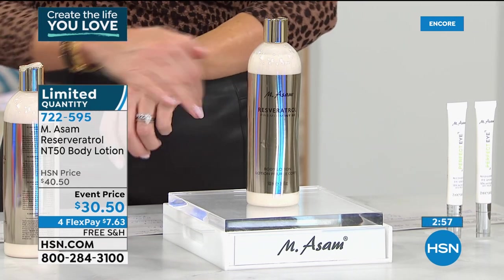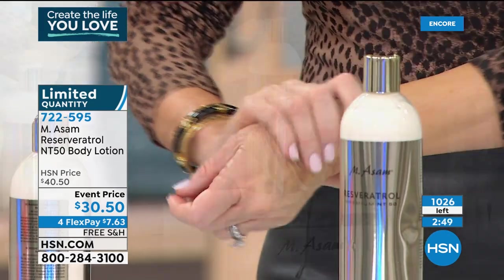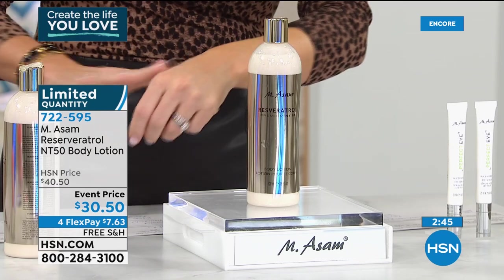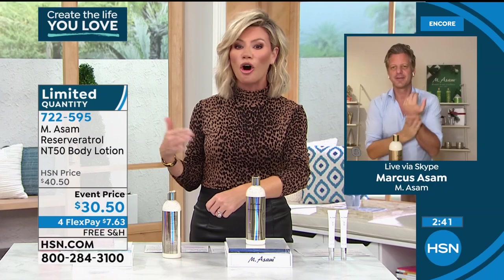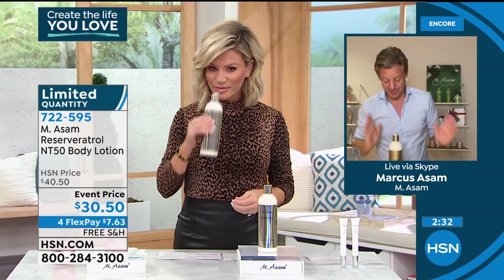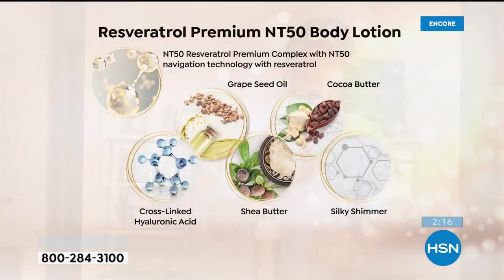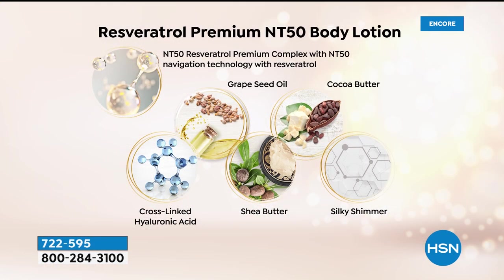This goes on your body like silk. Smells amazing. We have Marcus Assam joining us — his family created and founded Emesom Cosmetics and Beauty, the number one skincare line in all of Germany. It's an anti-aging resveratrol lotion with resveratrol from our own vineyards. It's rich like a body cream but easily absorbed like a lotion — very intense but easily absorbed by the layers of the skin. It plumps the skin with moisture, firms, lifts, rejuvenates. We have hyaluronic acid, shea butter, cocoa butter, and cold-pressed grape seed oil from our own farm. Good for at least four to six months' supply.